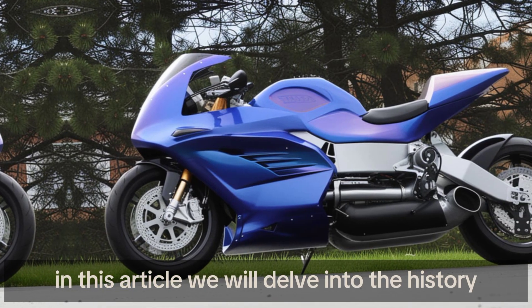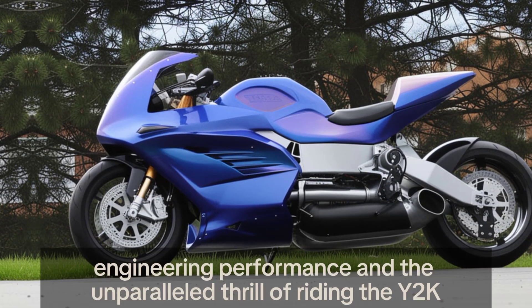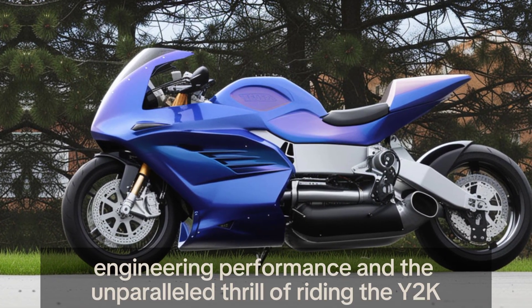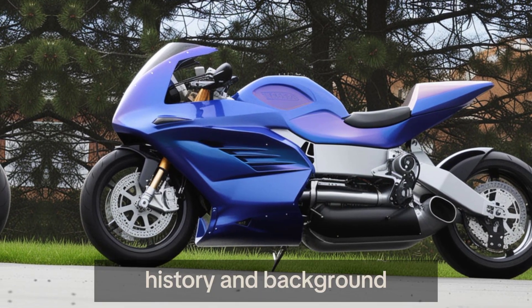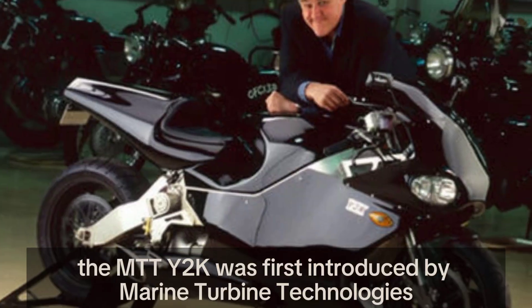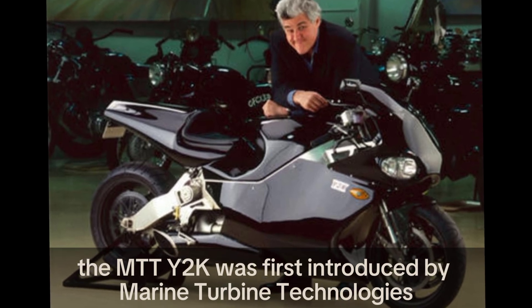In this article, we will delve into the history, engineering, performance, and the unparalleled thrill of riding the Y2K. The MTT Y2K was first introduced by Marine Turbine Technologies.